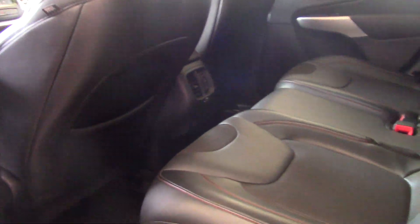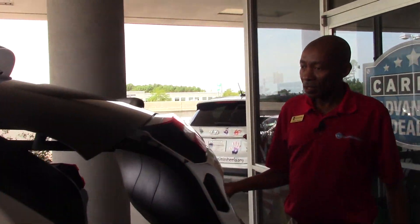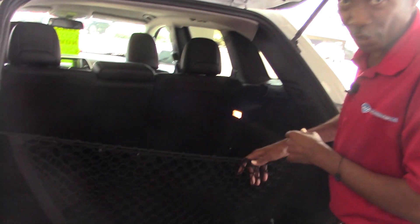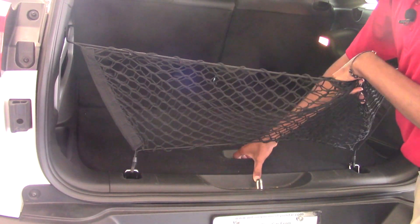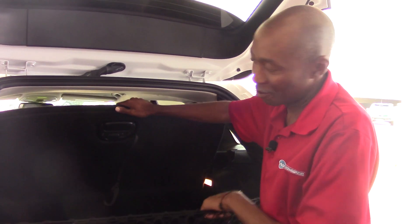The rear space has rear vents back there. And in the rear, you can see how much room you have back here. You can actually let down the back seats for more spacing. It also comes with a spare tire — you have to reach underneath the vehicle to get the spare tire out.